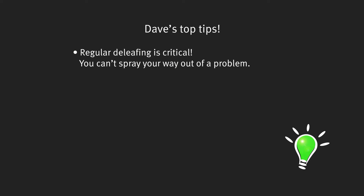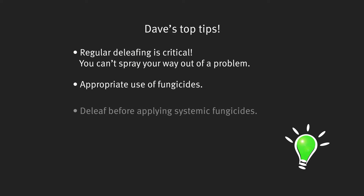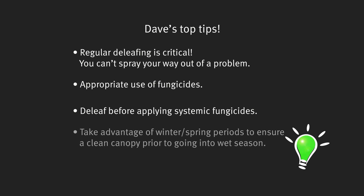In summary, David, what do you think are the key points in regards to managing yellow sigatoka? First and foremost is that you can't spray your way out of a problem — you need to get the spots onto the ground. If you're not doing that, all you're doing is reinfecting yourself and your neighbours as well. You need to make sure that you're using your fungicides appropriately. De-leaf before you apply your systemics, otherwise you're just wasting your money and promoting resistance. Finally, growers need to utilise that winter-spring period where you've got slower leaf emergence to get ahead of the infection, so that it puts growers in a good position going into summer and the higher disease pressure time of year.